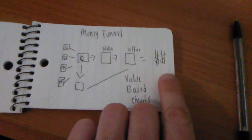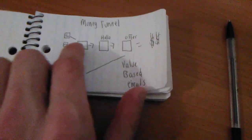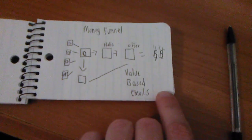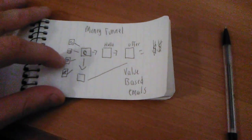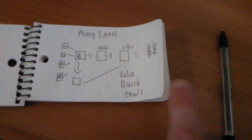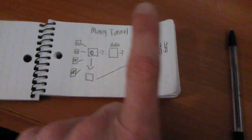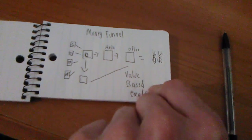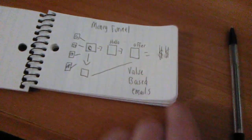If you guys need help building this funnel, click the link below and go check out the business opportunity that I recommend — that's going to show you how to design this funnel. I'm also going to give you guys bonuses: my Craigslist training, my YouTube training, my Facebook ad training, and a one-on-one phone call. If you want to jump on a one-on-one phone call, put your name and email below and sign up. If you have any questions, email me or text me, but click the link below and go check out the money funnel for yourself.